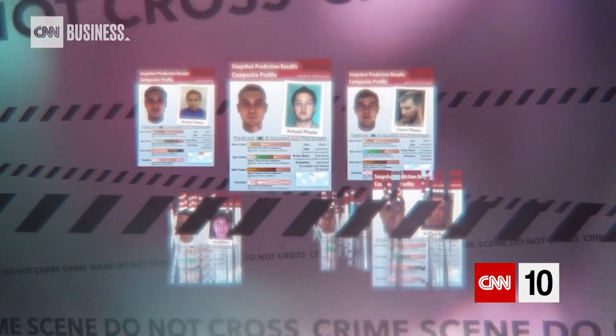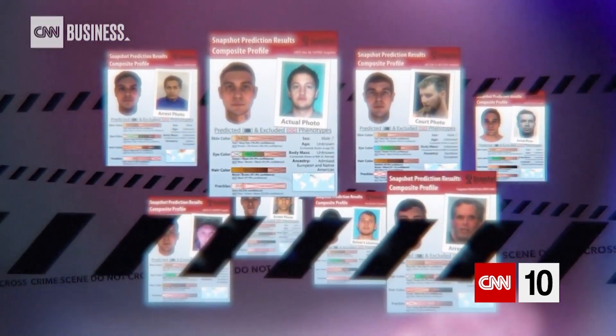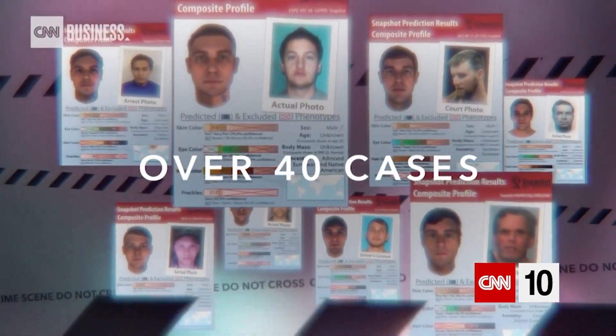Parabon started to offer forensic services to law enforcement in 2015. Since then, they've assisted in over 40 cases. A lot of the cases they work, it turns out the investigation had some information leading them in a particular direction — and their information completely redirects. You're not looking for a person of that description; you're looking for a person of a very different description. And once they pivot and start going down that road, they can find that person.